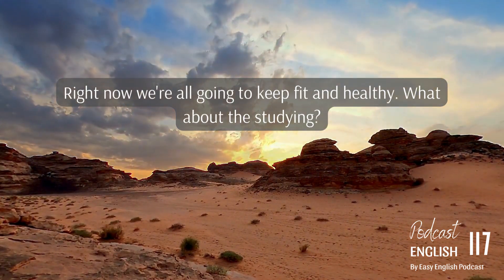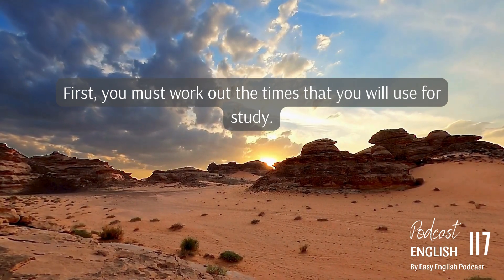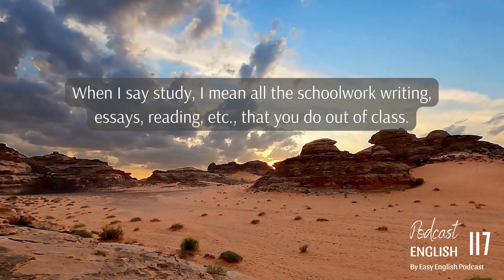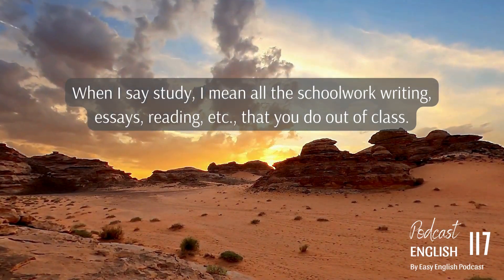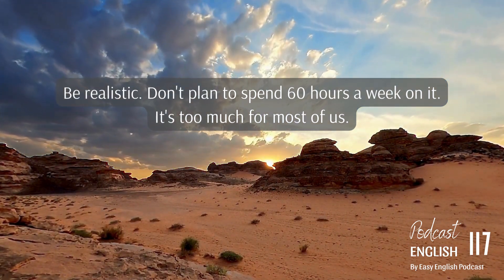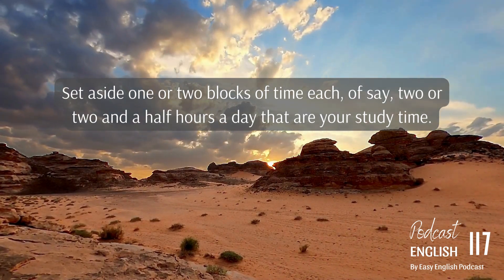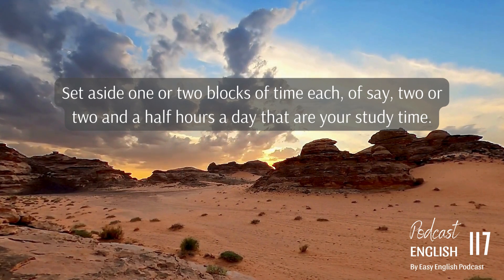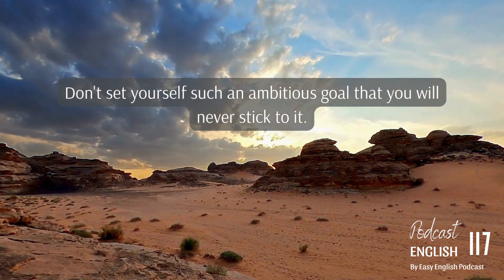Now, what about the studying? First, you must work out the times that you will use for study — I mean all the schoolwork, writing essays, reading, etc., that you do out of class. Be realistic. Don't plan to spend 60 hours a week on it — it's too much for most of us. Set aside one or two blocks of time, each of say two or two and a half hours a day, that are your study time. Don't set yourself such an ambitious goal that you will never stick to it.